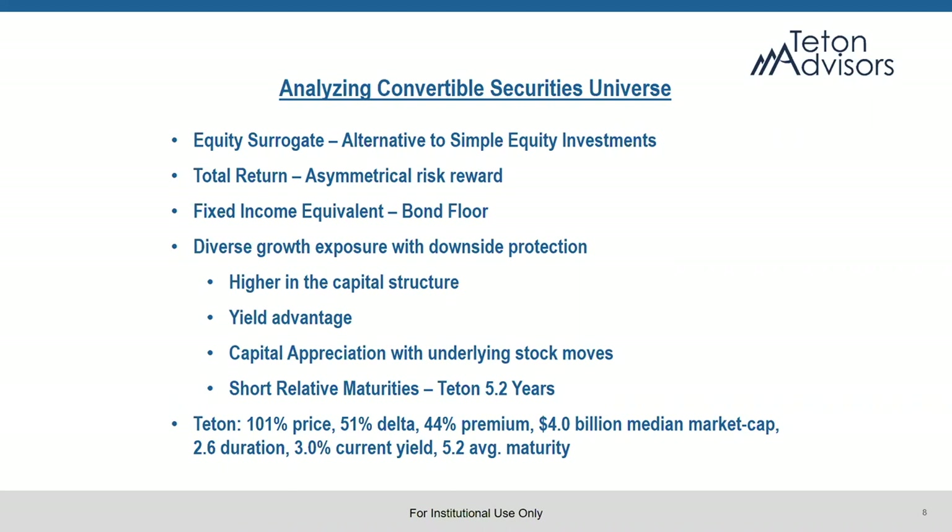As for equity surrogates — the nice thing about equity surrogates is you're usually picking up a yield advantage over the common stock. If we feel comfortable owning an equity on a fundamental standpoint and we think the equity is undervalued, being an equity surrogate often allows for a yield advantage over that underlying common stock. There are three different ways to look at the convertible market. We are generally focused on the total return space but definitely look at both the equity and fixed income sides as well. We can build a diversified portfolio with growth exposure and downside protection. Converts skew to be a little bit more growth-oriented on their underlying common stocks, but you're moving higher in the capital structure and picking up a yield advantage on those growth names.